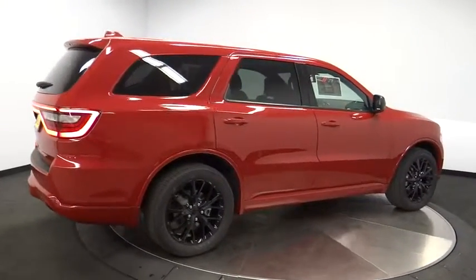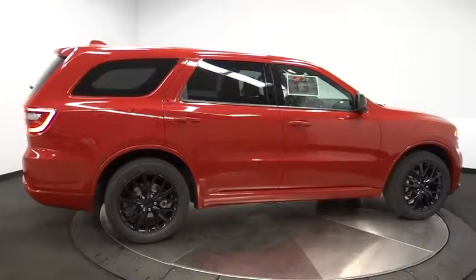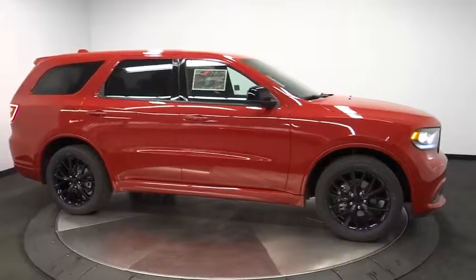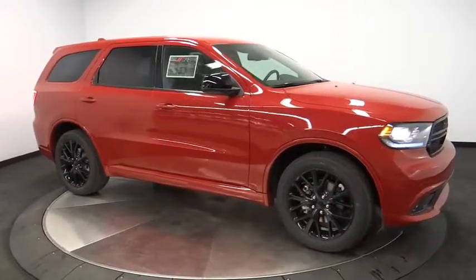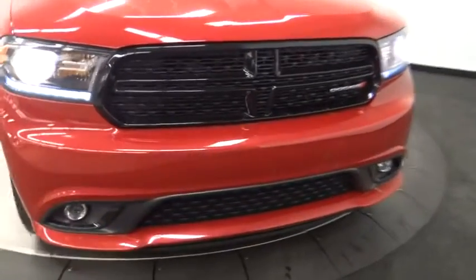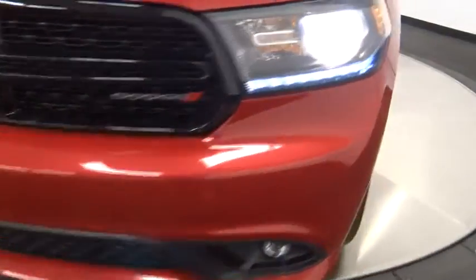Driver airbag, adjustable steering wheel, power steering, cruise control, keyless start, aluminum wheels, four-wheel disc brakes, floor mats, auto-dimming rear view mirror, PPO, rear defrost, AM FM stereo radio, climate control.